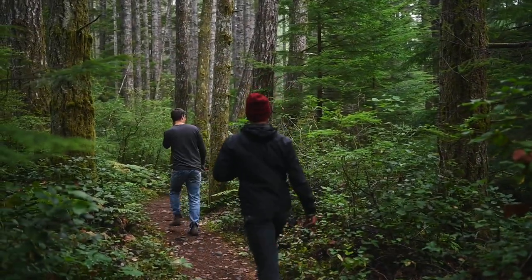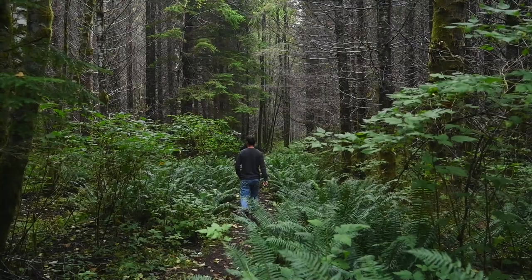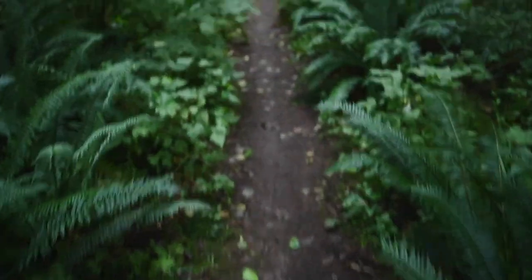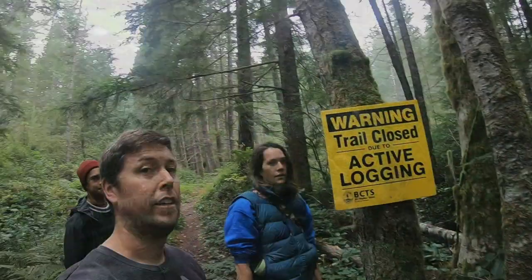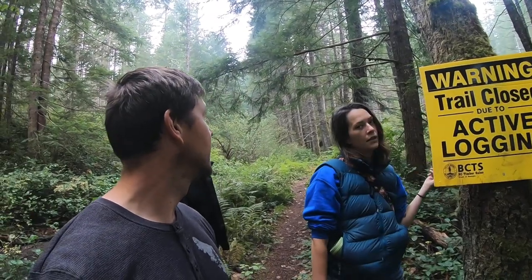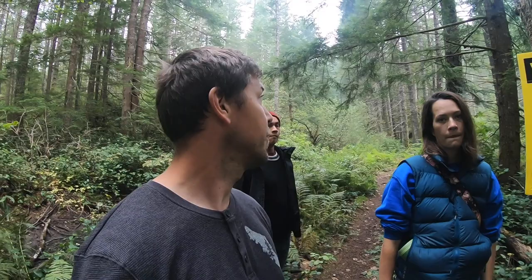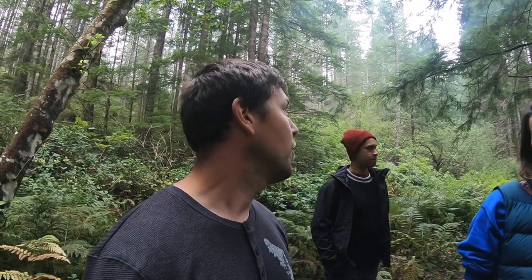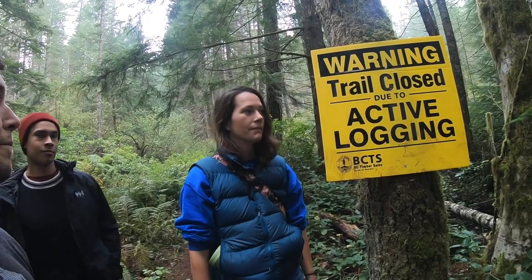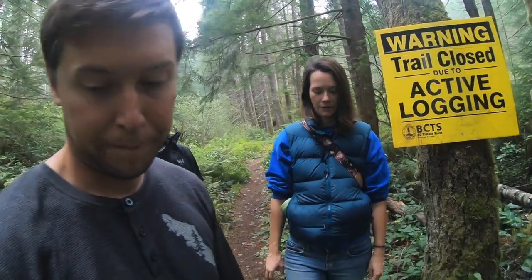We're going on a little hike to a little lake called Riley Lake. We decided to disobey the sign, and we got just around the corner and a blast went off. They're definitely building a road through the trail, so we don't get to find that lake today. No Riley Lake for us.